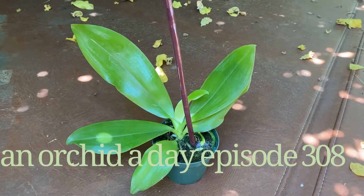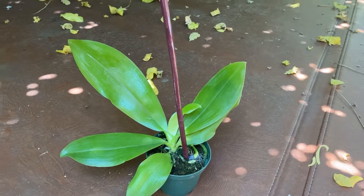Hello everyone, it's Terry, and welcome back to another edition of An Orchid A Day.